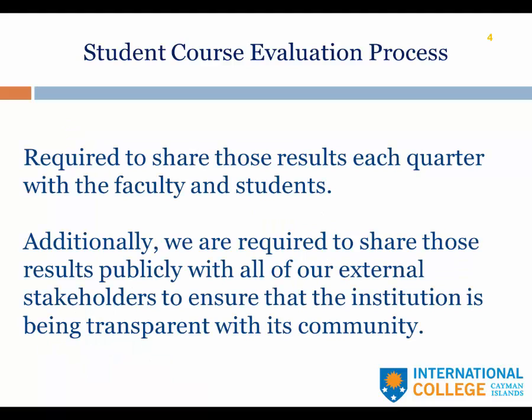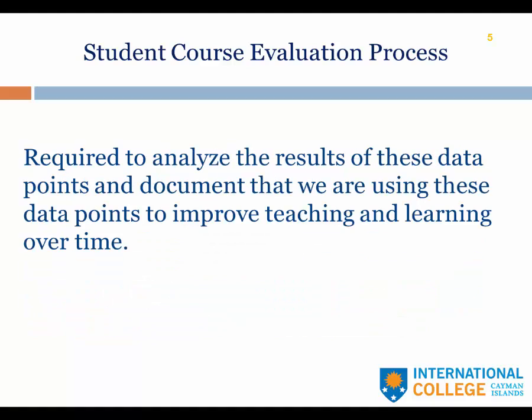We are also required to share those results each quarter with the faculty and students. Additionally, we are required to share those results publicly with all of our external stakeholders. That's to ensure that the institution is being transparent with its community. We are also required to analyze the results of these data points and document that we're using the data points to improve teaching and learning over time.